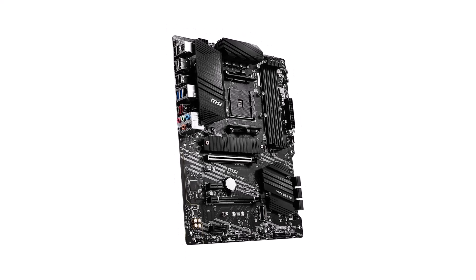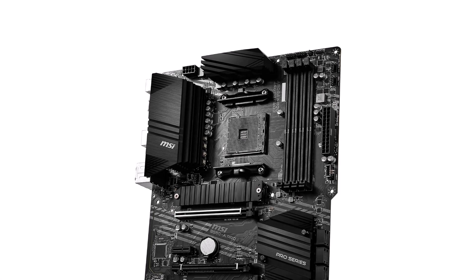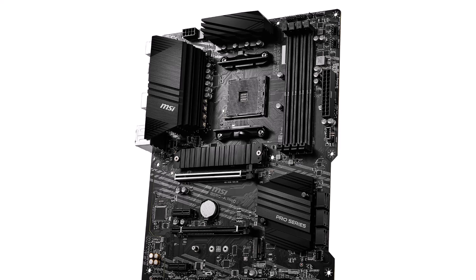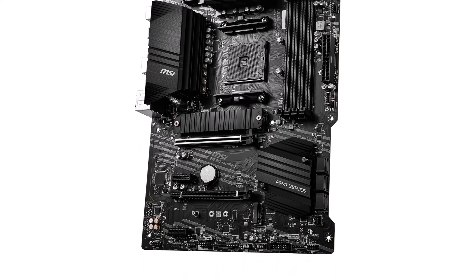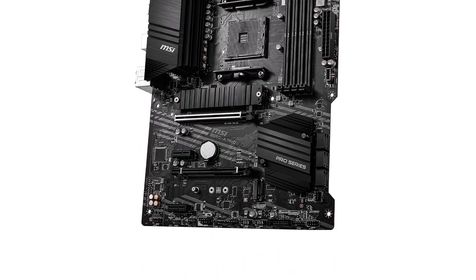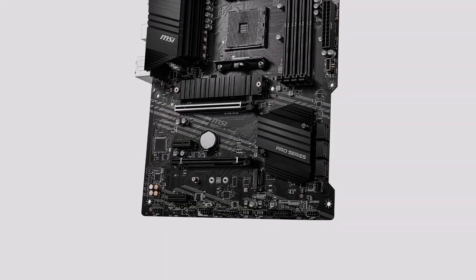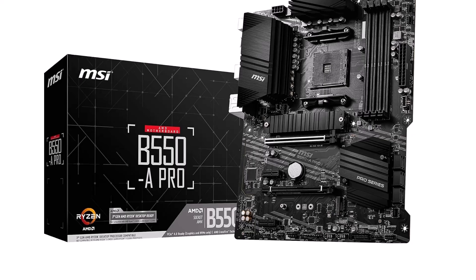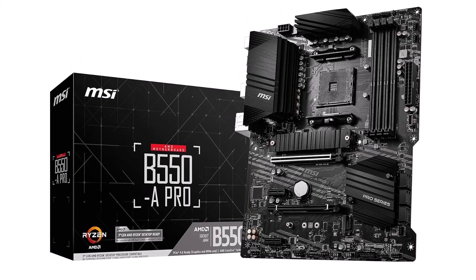Featuring USB 3.2 Gen 2 ports, HDMI, and DisplayPort outputs, the MSI B550-A Pro motherboard offers versatile connectivity options for your peripherals and high-resolution displays. Whether you're gaming, streaming, or editing videos, this motherboard delivers the performance and flexibility you need to stay ahead of the competition.